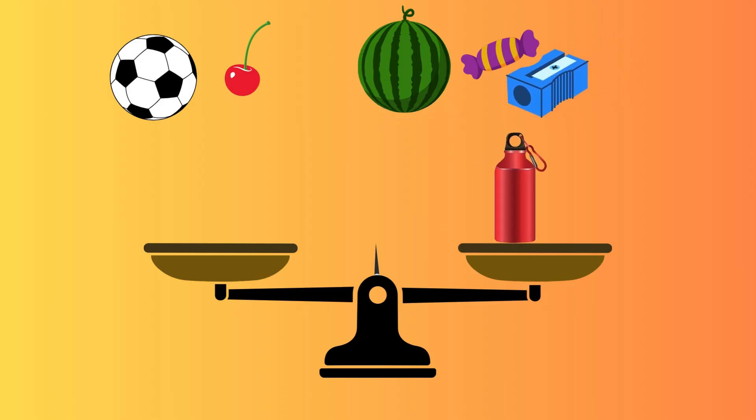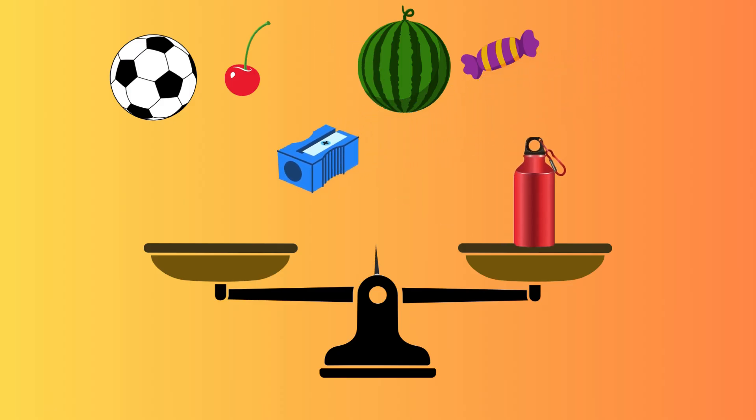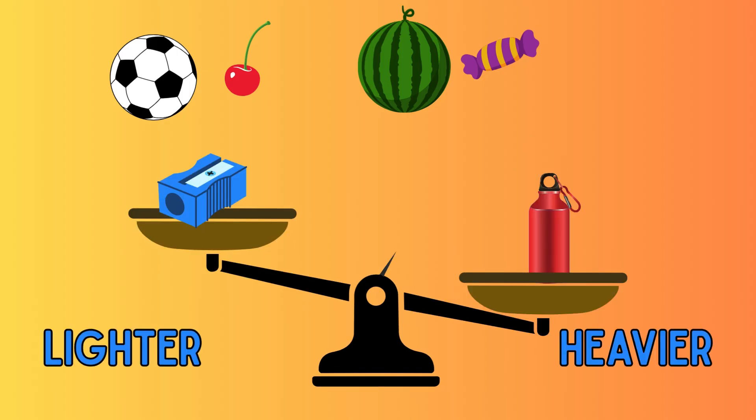I will be placing a bottle on one side and a sharpener on the other side. Learners, can you tell me which side is heavier? Yes, you guessed right. The bottle is heavier than the sharpener, so the pan moves down, and the sharpener is lighter than the bottle, so the pan moves up.